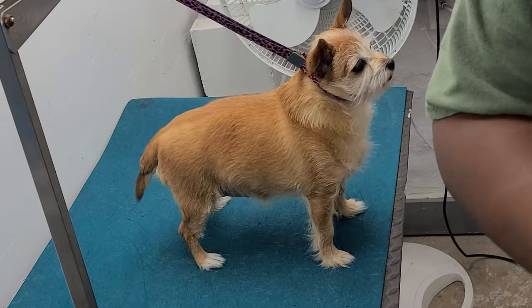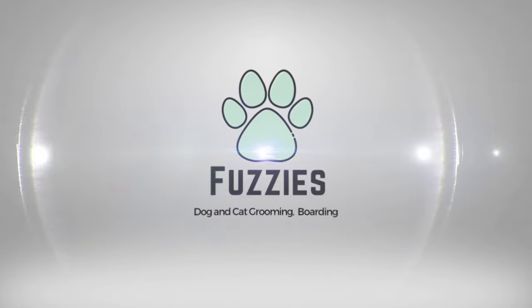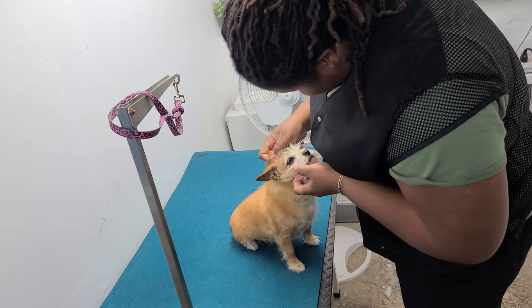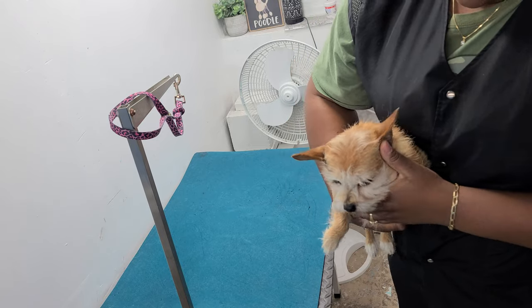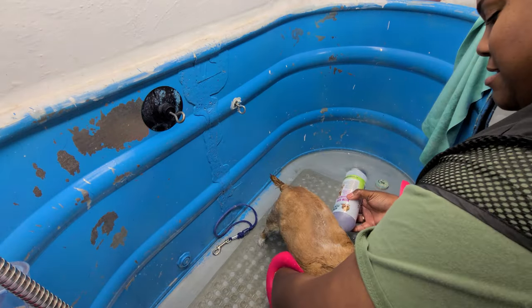Hey y'all, welcome to my channel. Getting ready to groom this super cute little chihuahua mix. Look at her, she's so tiny - she's like, I don't know about this.